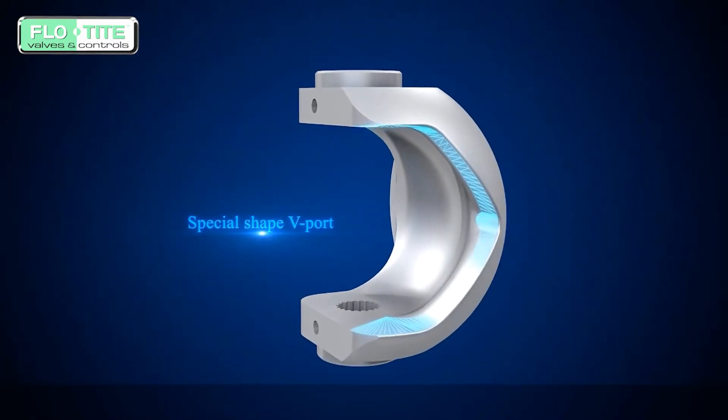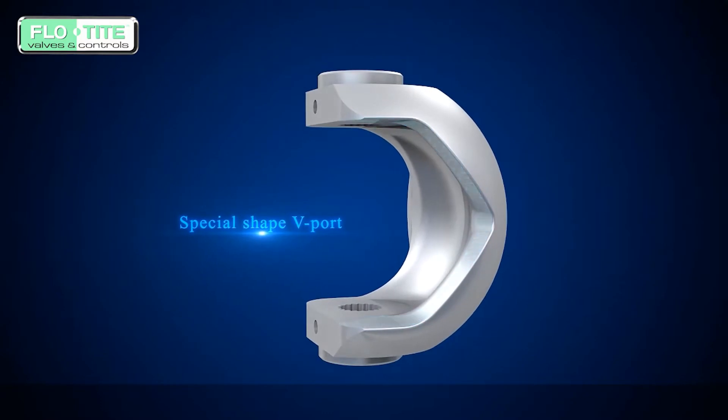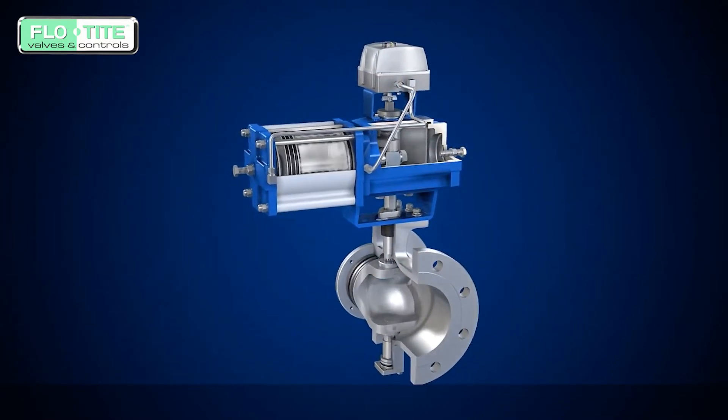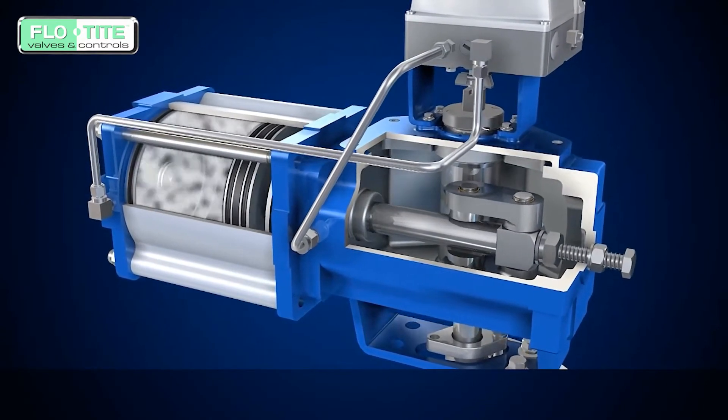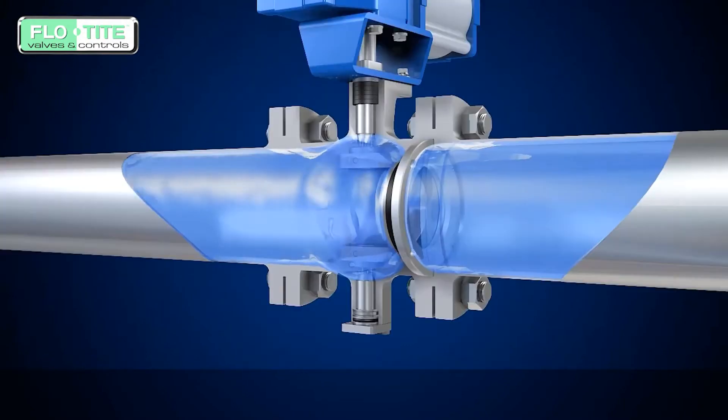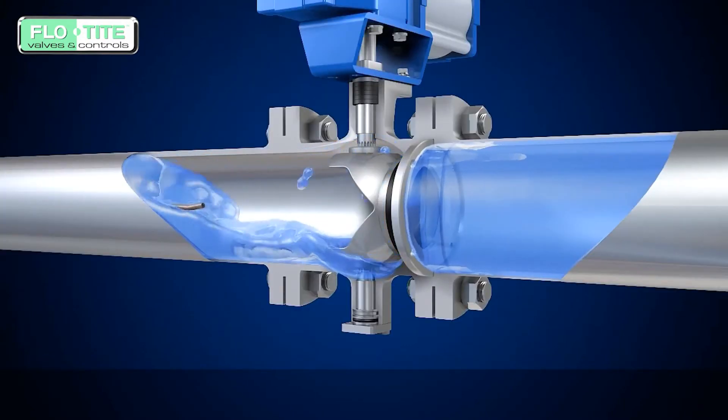The ball being designed with a V-port provides an equal percentage flow characteristic, ensuring the valves have precise control performance. The seal and the valve seal seat in the process of moving can produce a greater shear force and wipe out contaminants, improving performance capability.